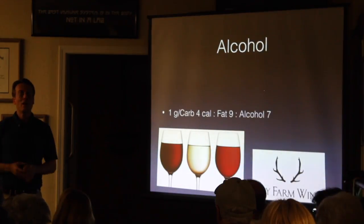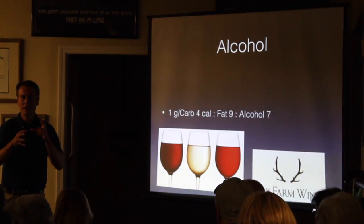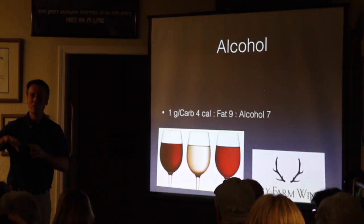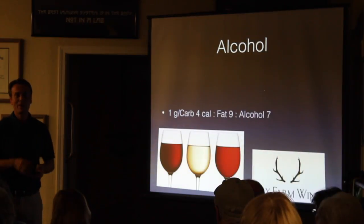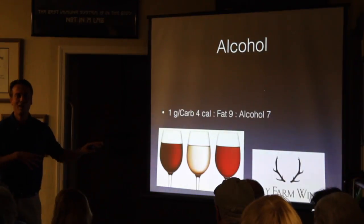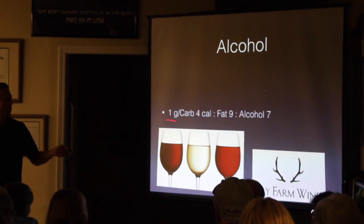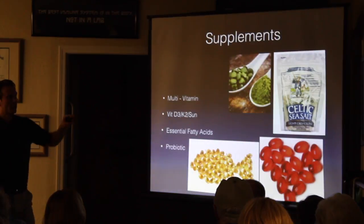Unfortunately, most of the best low-toxin wines are not from the United States — standards outside the US are much higher. I brought a bottle of Dry Farm Wines to my mom's wine tasting and it came in last place — they taste earthy, like you can taste the soil. But it's your healthy option. You can find them at dryfarmwines.com — they're an online distributor.